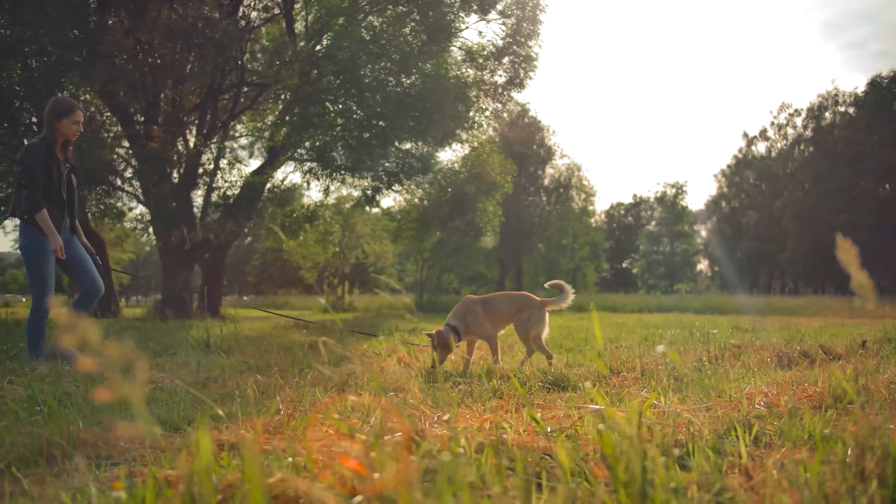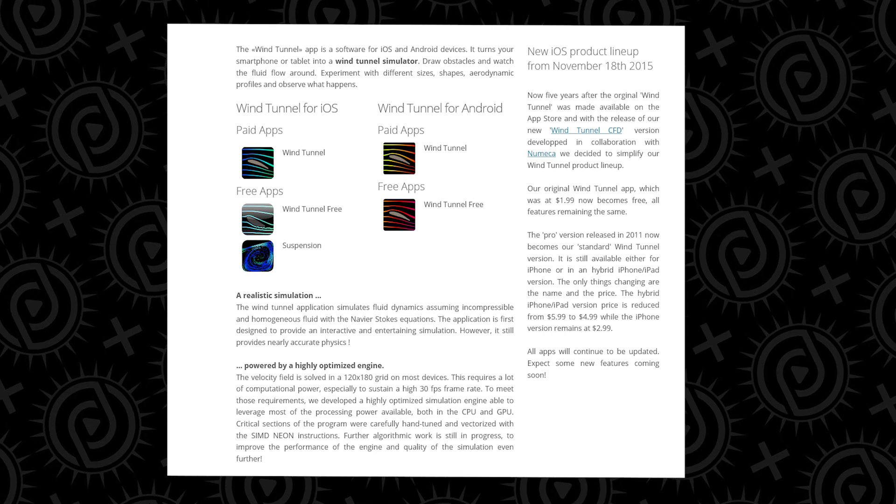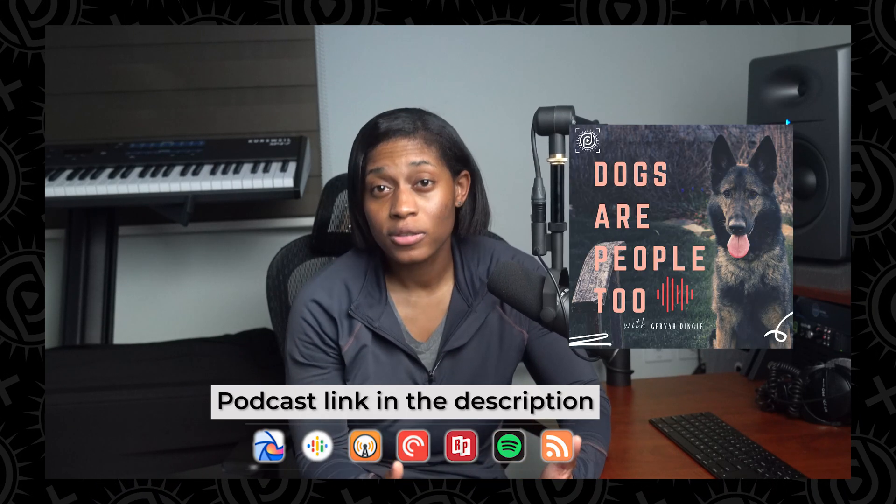It's important that every scent work and nose work dog have distraction training in which the distractions are diverse and known to you as the handler in a multitude of environments. The wind tunnel app is a tool that can give you a good idea on how to choose search areas that will present the appropriate level of difficulty for your dog. Check out my complete rundown of how to set up an AKC Scentwork Novice Practice Area by clicking the screen or checking the links in the description. Be sure to subscribe to the YouTube channel Dingle Days and check us out on the Dogs Are People Too podcast. Until next time, continue to get after it.